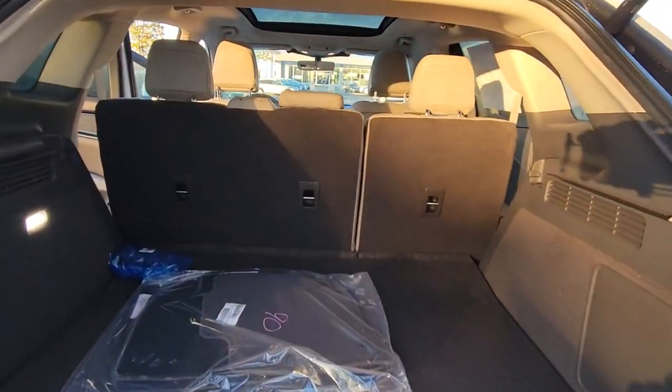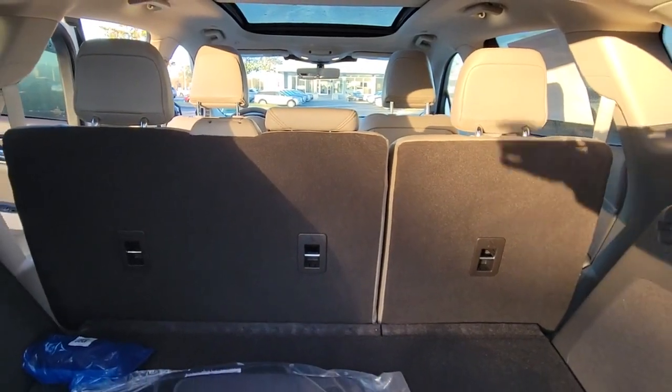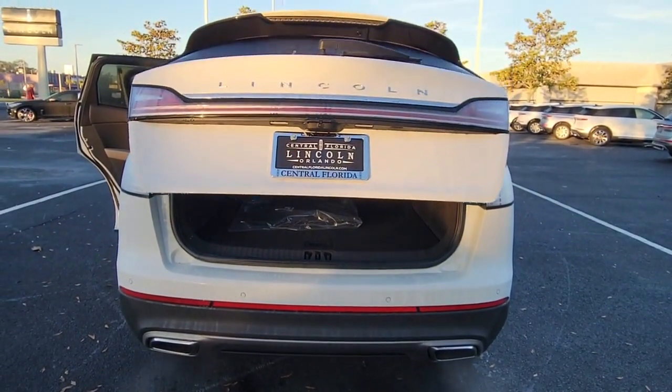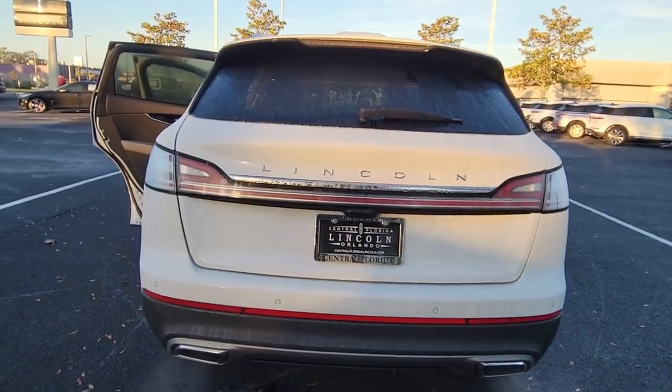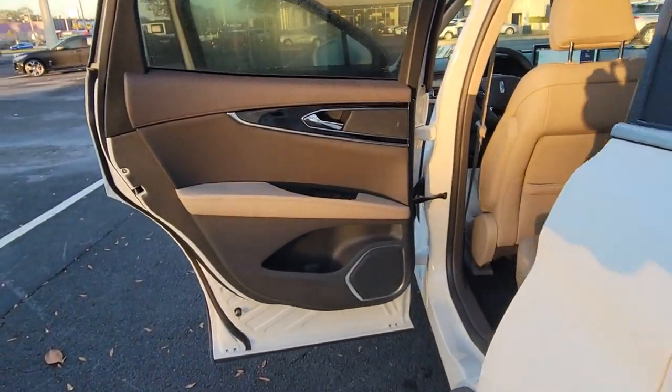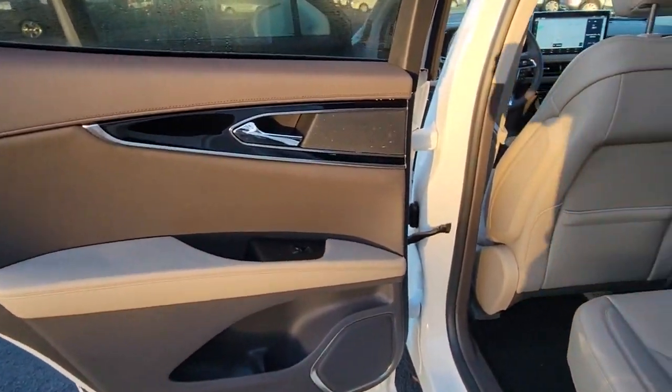These are just some of the great options this vehicle comes with: panoramic roof, navigation system, hands-free liftgate, keyless entry, sun/moonroof, four-cylinder engine, power liftgate, lane-keeping assist, remote engine start, cooled front seat.